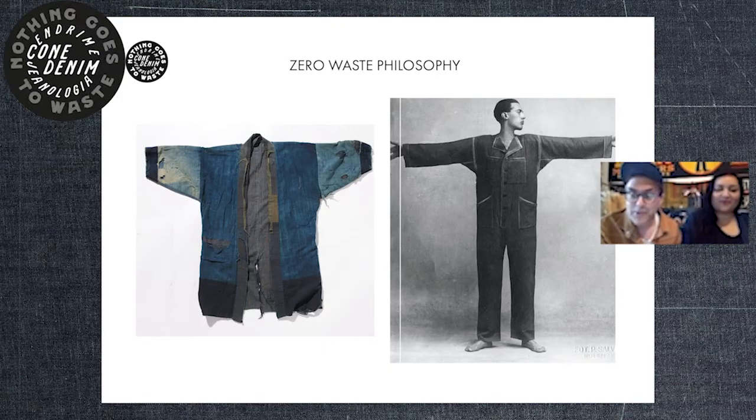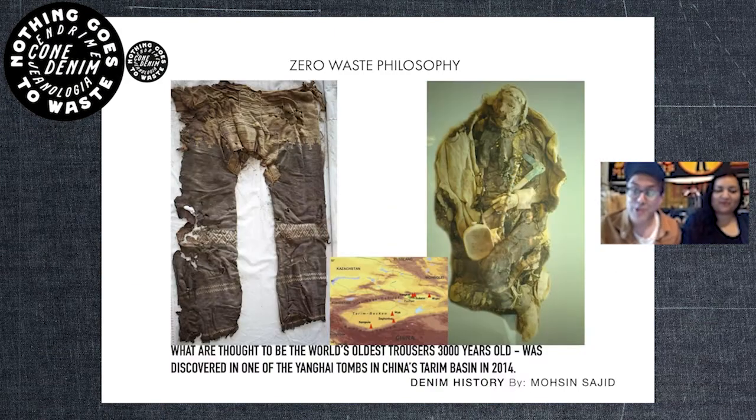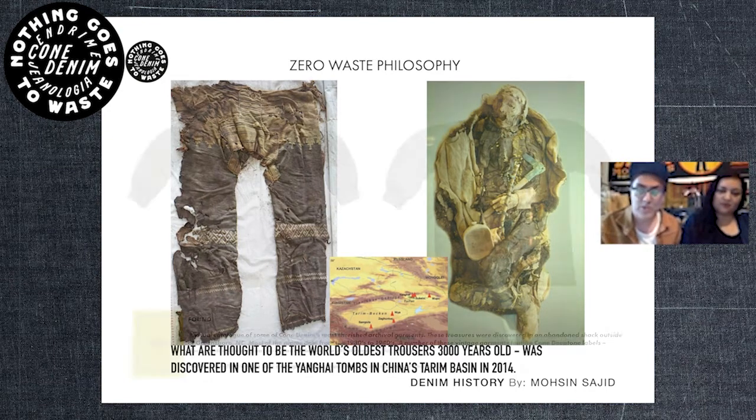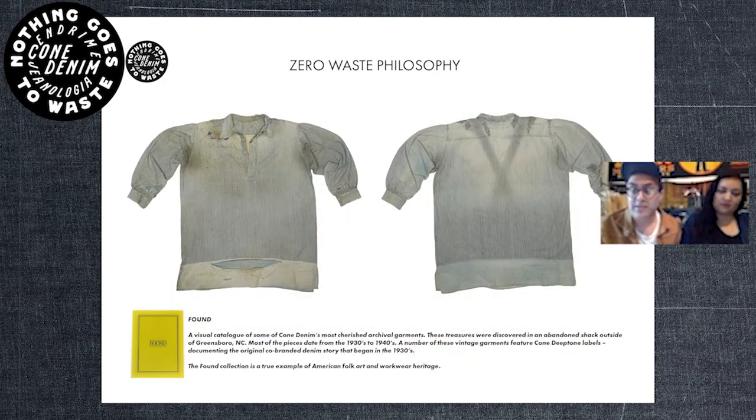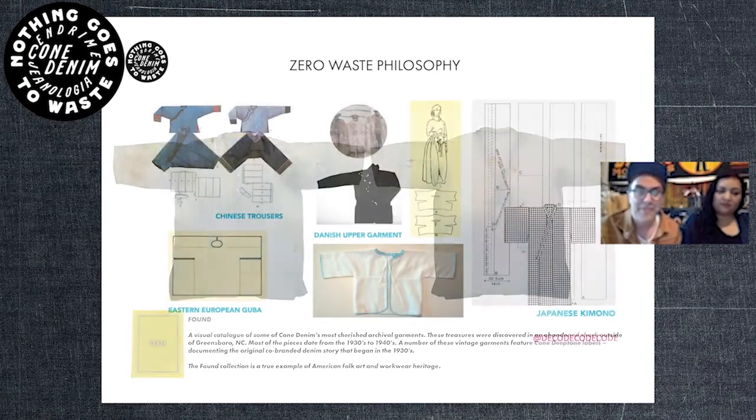Zero waste isn't anything new. The oldest trouser that's actually been found is a zero waste garment, so it's something everyone's been doing for millennia. Fabrics were so expensive and labor intensive to make that it was crazy for people to cut things away or have wastage.